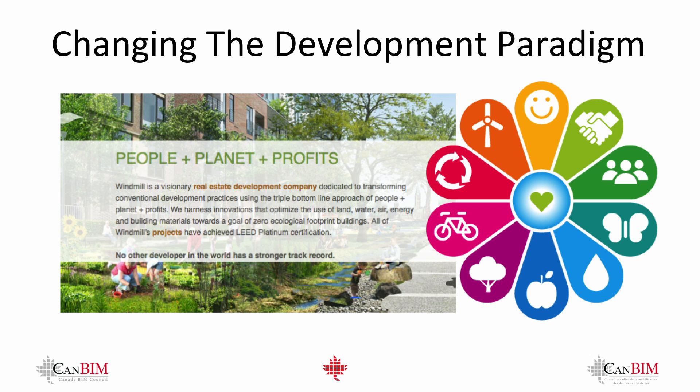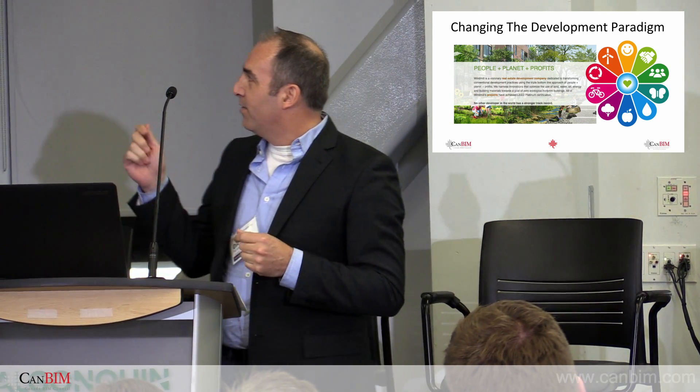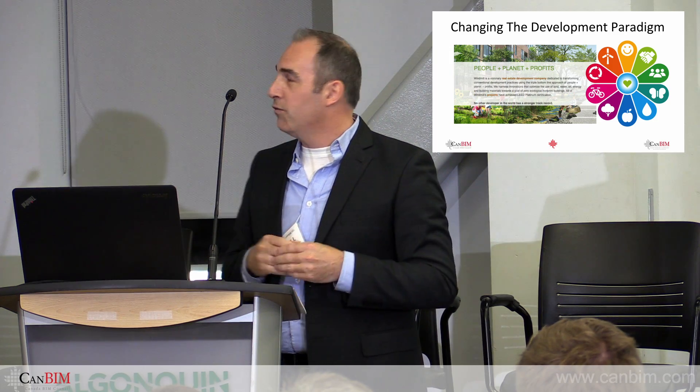When you're developing something sustainable like Zibi, we've got 37 acres and we hope to be one of the most sustainable developments in the world. We've also got the One Planet endorsement which we're working with. Windmill has always worked with LEED buildings and tried to achieve LEED Platinum. The people portion is very visible in our projects — we always try to incorporate a social component. The planet reflects our sustainability commitment, and the profit is something we're in business for and don't hide.